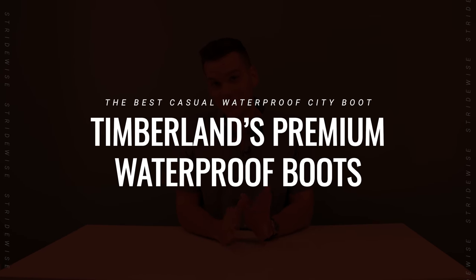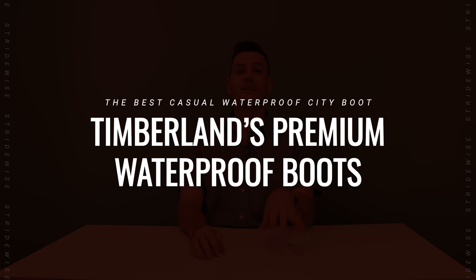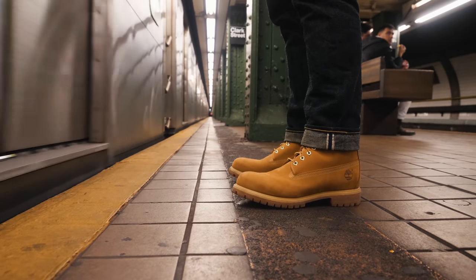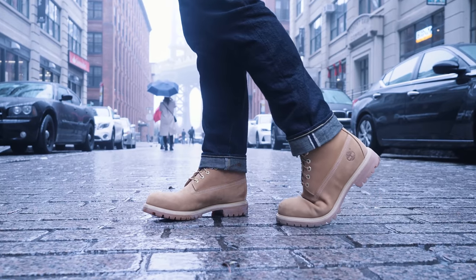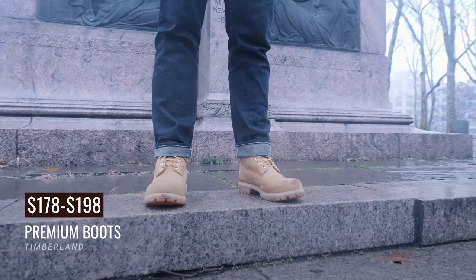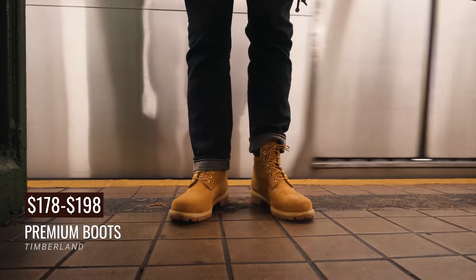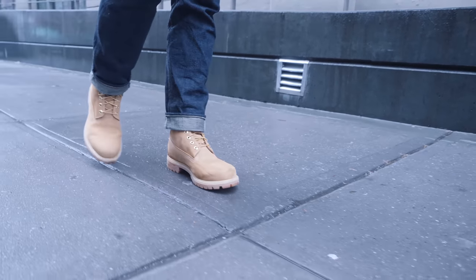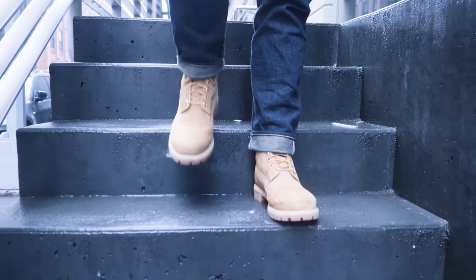The best casual waterproof city boot for winter — I had to put the Timberland 6-inch here, which I do own, but it's in storage right now. Here's some footage of me running around New York in it. This boot really stands out because, firstly, it's such a cultural icon. It started out as a New England farming boot, but sales more than tripled in the 90s when it became a mainstay of hip-hop culture. It has seam-sealed waterproof construction and stands out for being insulated too — tucked beneath the nubuck leather is almost a pound of Primaloft insulation, and combined with the padded leather collar, it keeps the heat in. It has style and substance, though it's hard to keep clean.